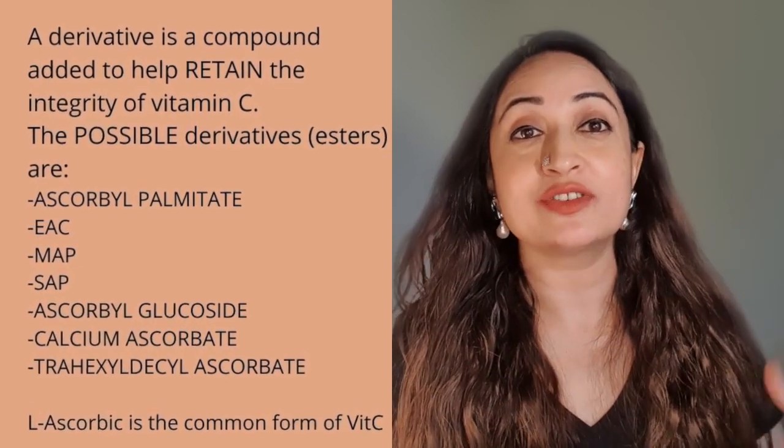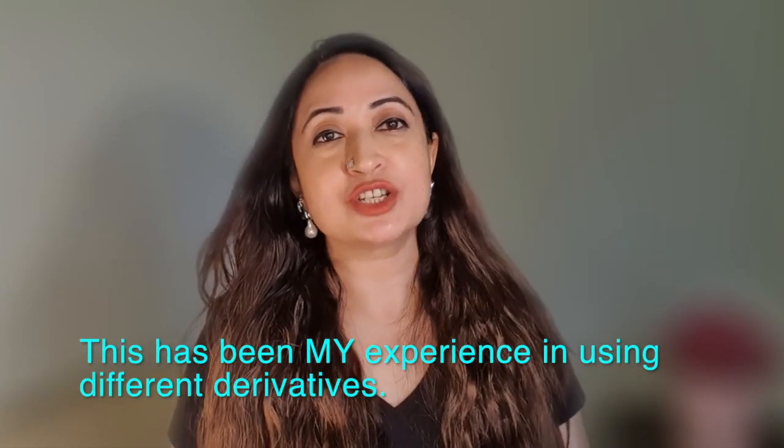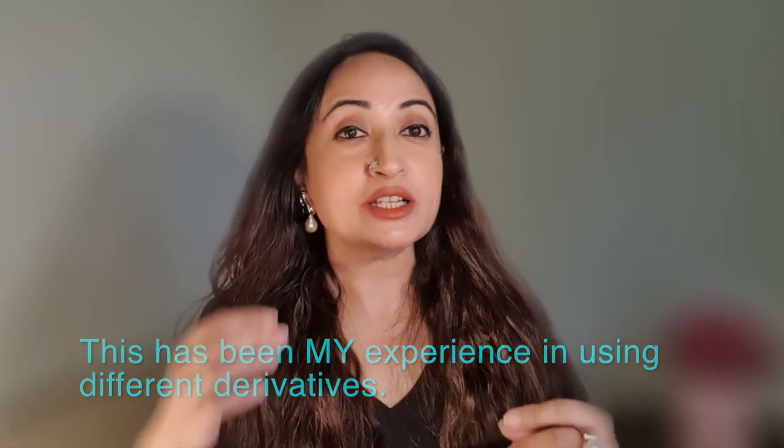Vitamin C has about seven different forms or derivatives, but not all are made equal. Different derivatives work differently and give you different results. There's L-ascorbic acid, which is most commonly used. Then you have derivatives called SAP or sodium ascorbyl phosphate, MAP or magnesium ascorbyl phosphate, ethyl ascorbic acid or EAC, ascorbyl palmitate, ascorbyl glucoside, and tetrahexodecyl ascorbate. All these derivatives act differently for different skin concerns.